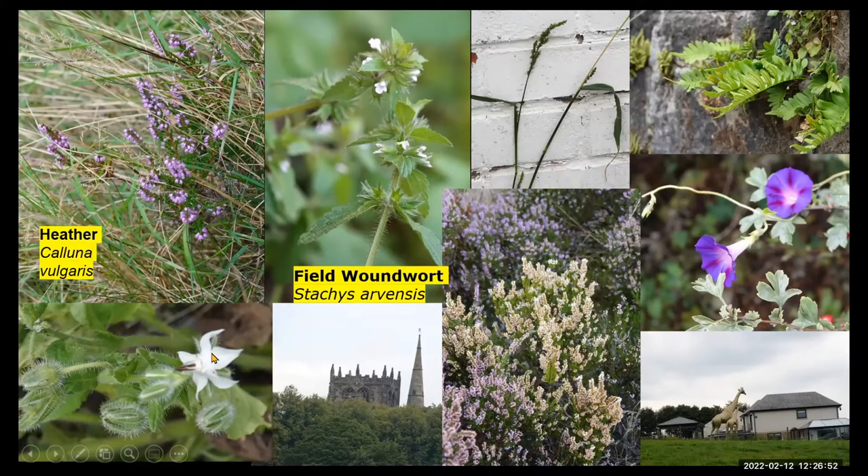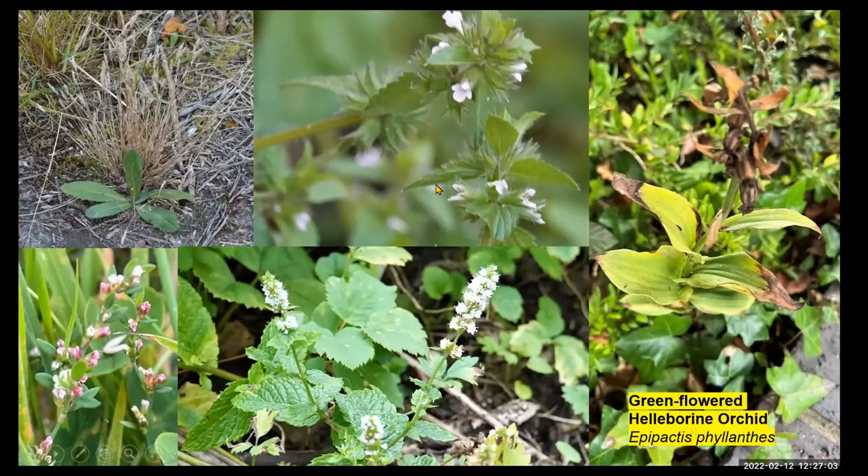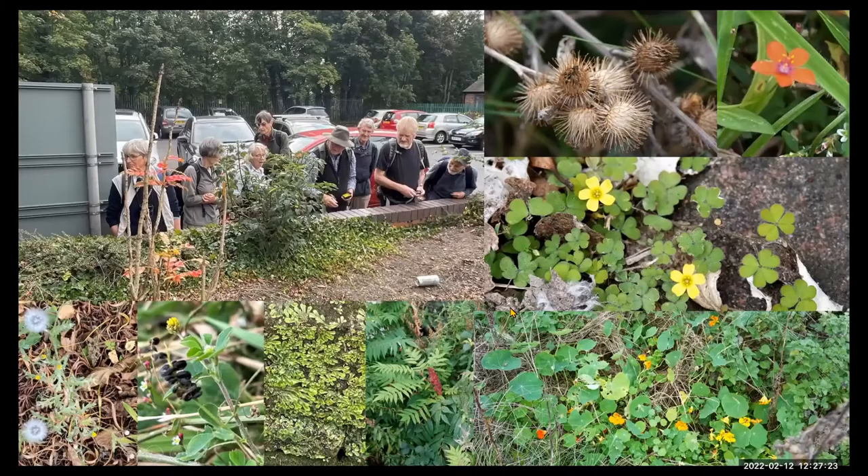Of course, the church itself in Ormskirk is unusual, having both a tower and a steeple. The day we visited, the green-flowered helleborine was actually starting to go to seed. By the railway station there was mints, there was common nut grass, there was a whole range of things. We probably recorded about 120 species on the day, something like that I would think.